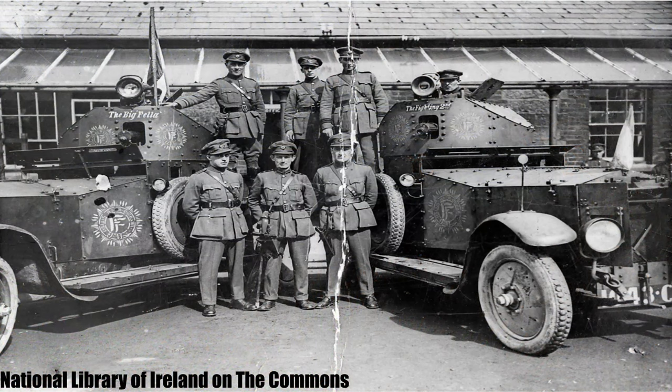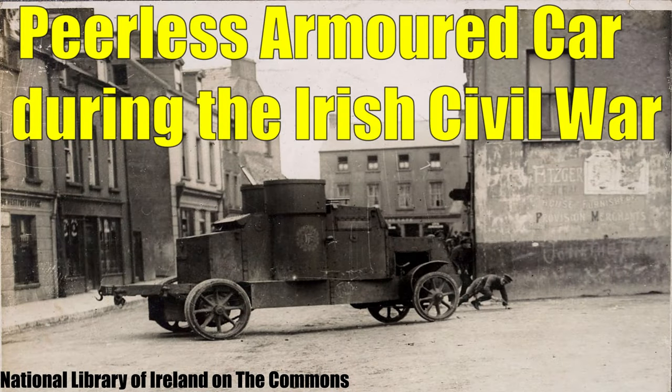Ireland had first started using Armoured Cars pretty much all the way back to its inception, or at least the Irish Civil War, and this started with the Rolls-Royce Armoured Car, but unfortunately these early designs were armed solely with machine guns, which makes them rather unsuitable to be added to War Thunder.